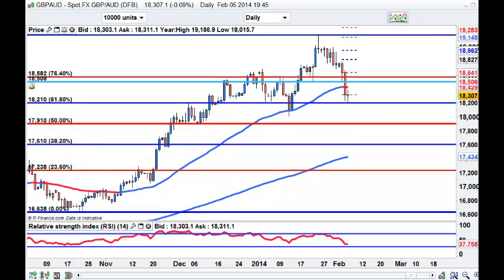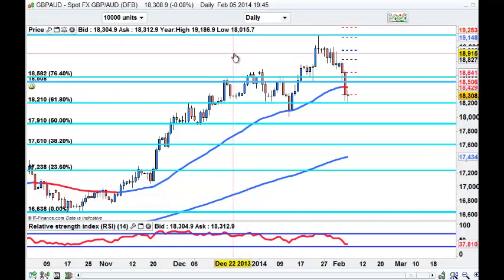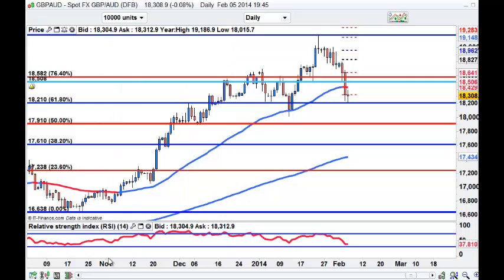Let's have a look at the Pound/Aussie - similar story. This is decent support down here after that big run up to 192. If we do get going I would expect this 189 to get tested. Let's look at the data tomorrow. Tomorrow we've got rates of course - UK and Euro rates. Overnight we've got Aussie trade balance and Aussie retail sales. Busy day - and of course non-farm payrolls on Friday.